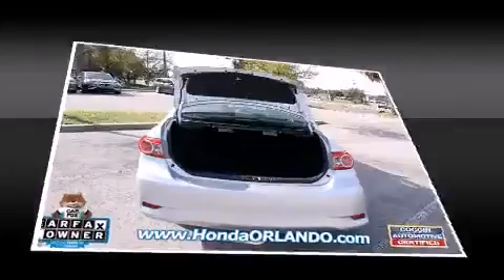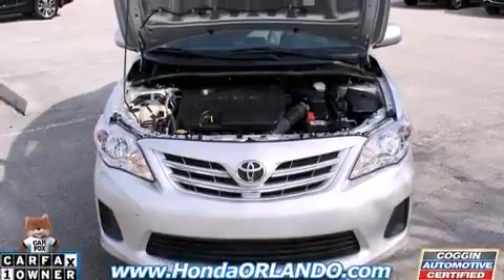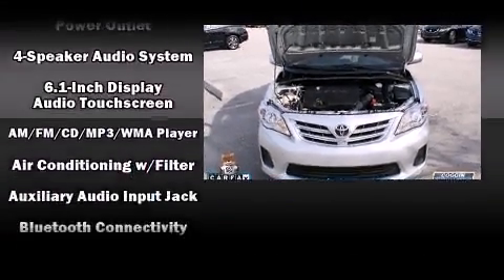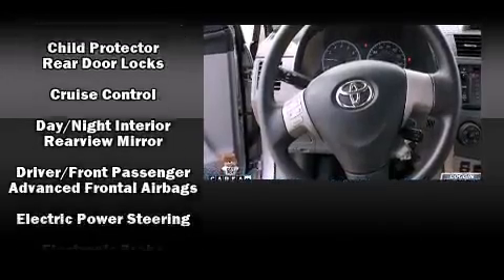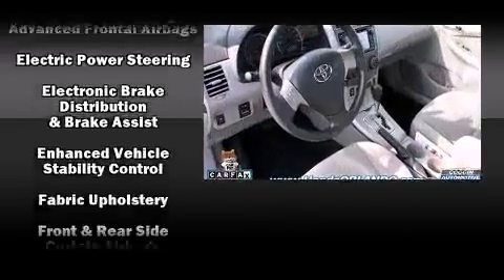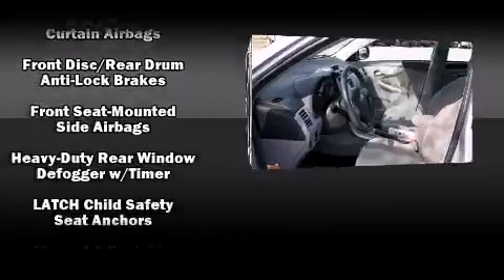Toyota also prioritized safety and security by including dual front impact airbags with occupant sensing airbag, front side impact airbags, traction control, anti-whiplash front head restraint, a panic alarm, and ABS brakes. Brake Assist technology provides extra pressure when applying the brakes.